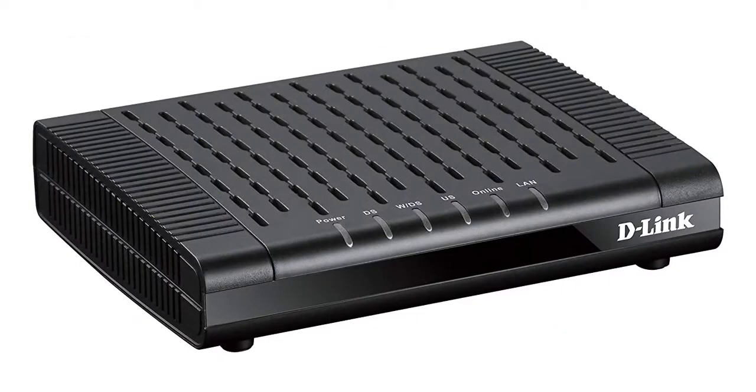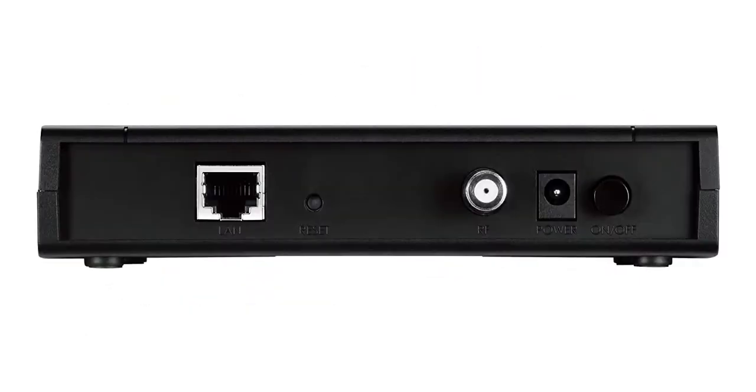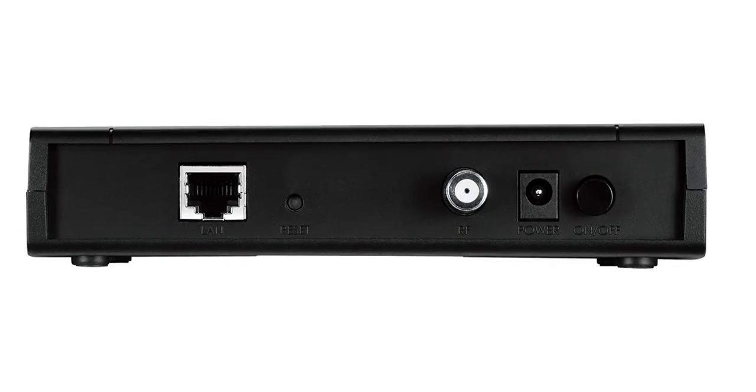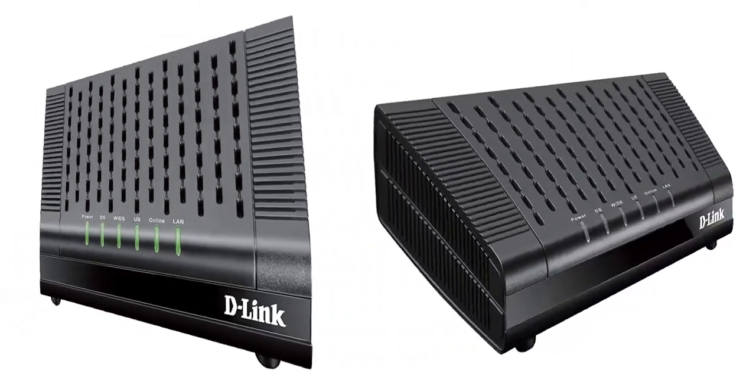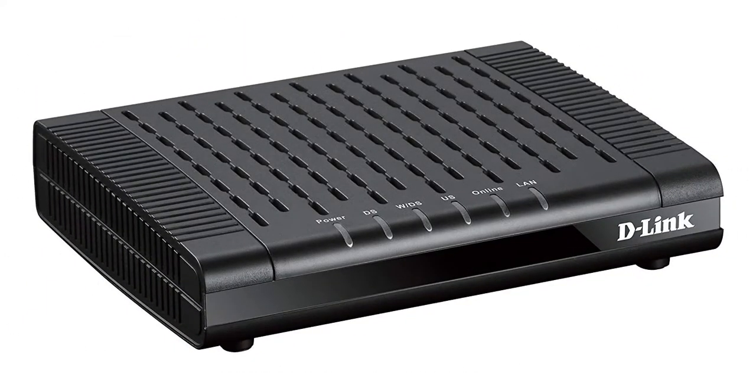The DCM-301's operating temperature was close to the average of the products I tested. At 93 degrees Fahrenheit, the modem's housing isn't as cool as the best cable modem on my lineup, but it's also not the hottest. Generally, cooler is better for any electronic device.